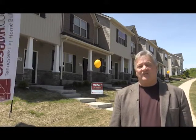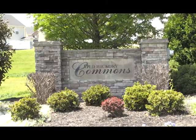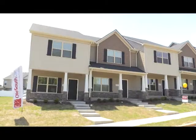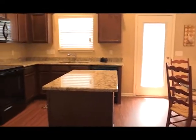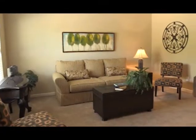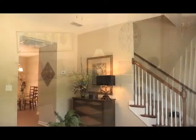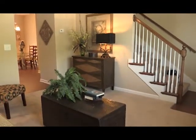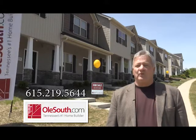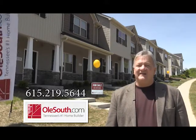Trey Lewis with Old South, Tennessee's favorite home builder. If you're paying over $900 a month in rent, you owe it to yourself to explore owning a brand-new home at Nashville's Old Hickory Commons. For just $500 cash out of pocket, you can purchase a brand-new home — either a two-bedroom or three-bedroom floor plan — complete with all kitchen appliances, window blinds, premium floor coverings, and for a limited time, granite counters. Schedule your appointment now by calling 615-219-5644 or visit OldSouth.com — that's O-L-E-South.com.